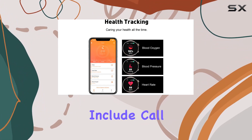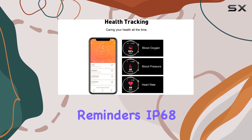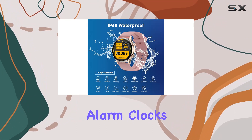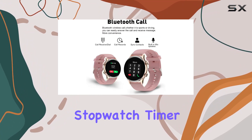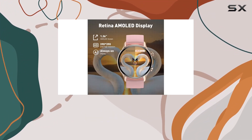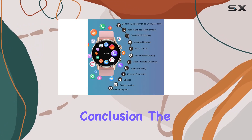Additional features include call and message reminders, IP68 waterproof rating, female menstrual cycle tracking, alarm clocks, music control, stopwatch, timer, and sedentary reminders. As a bonus, the smartwatch comes with a free leather strap.